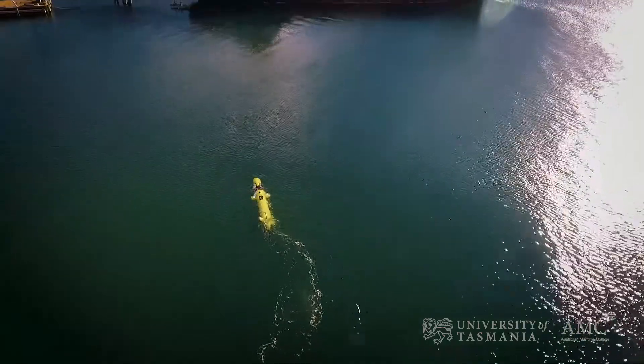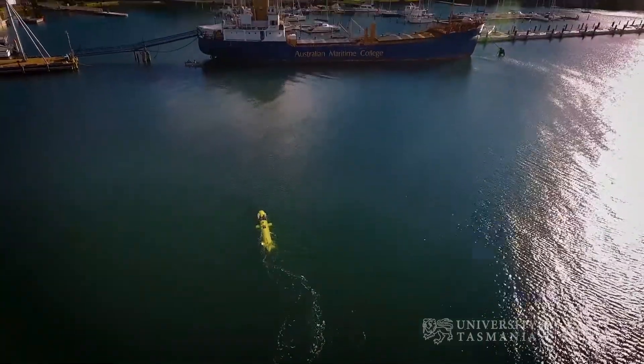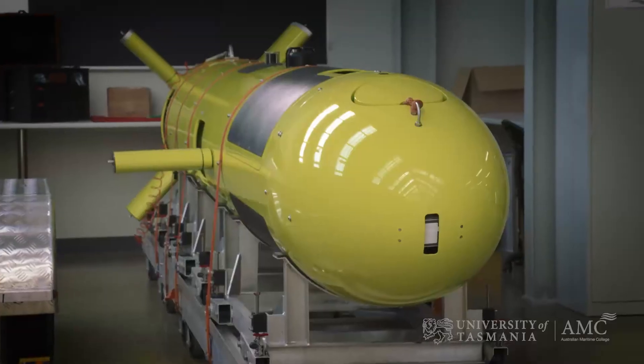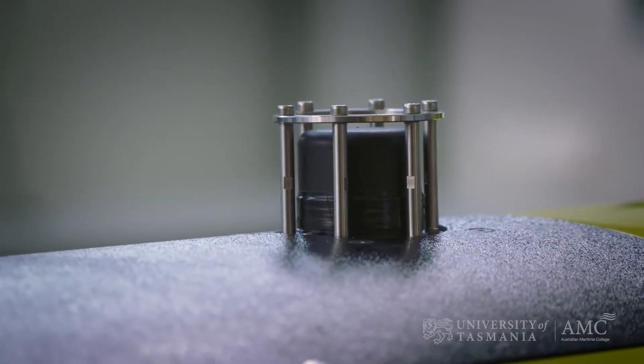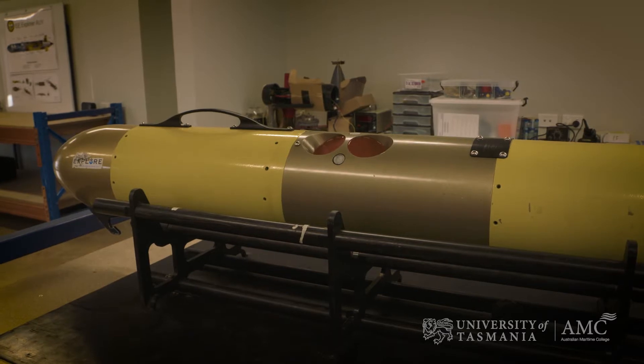Unique to it for Antarctic work is that the sensors in it can be mounted facing downward for conventional seabed work, but can also be mounted upwards so that if you're underneath the ice, you can actually now make maps of the ice bottom and what the bottom of the ice might look like.